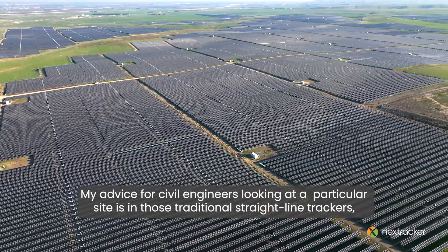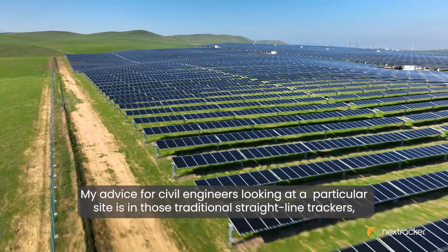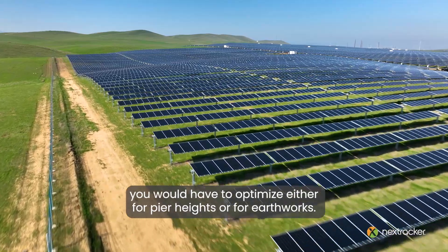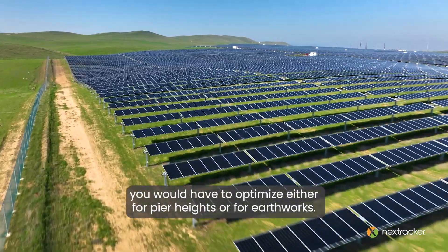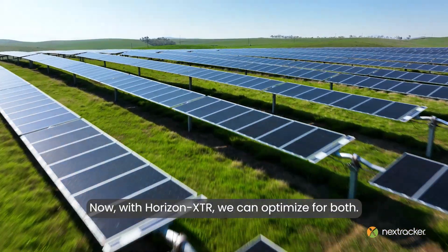My advice for civil engineers looking at a particular site is that with those traditional straight line trackers, you would have to optimize either for pier heights or for earthworks. Now with Horizon XDR, we can optimize for both.